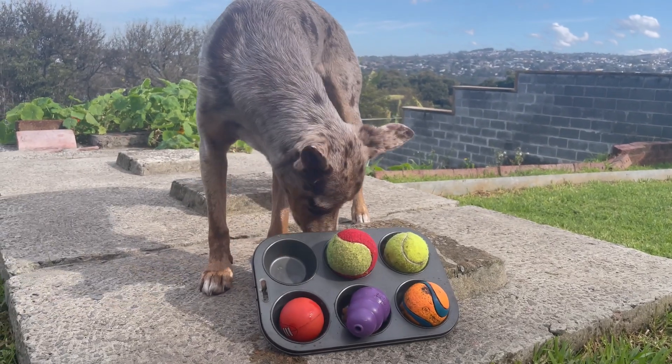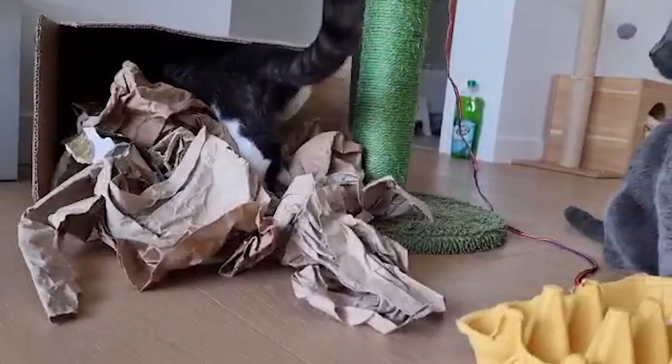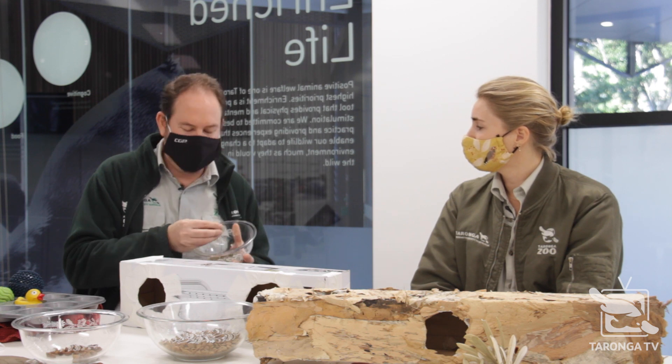Is all enrichment supposed to be about food, or are there some other things we could do as well? No, all enrichment shouldn't be about food, because if we give our pets too much food they can end up a little bit fat. It's important to think about the rest of the way in which they experience their world. One important thing for animals is their sensory environment — they experience the world in a totally different way to us. Their sense of smell is so much more heightened than ours, so using herbs and different smells for animals is really important, and we do that here in the zoo particularly with animals like our big cats.